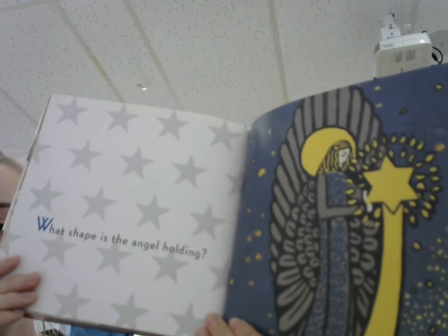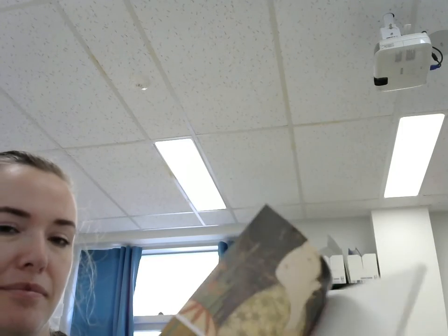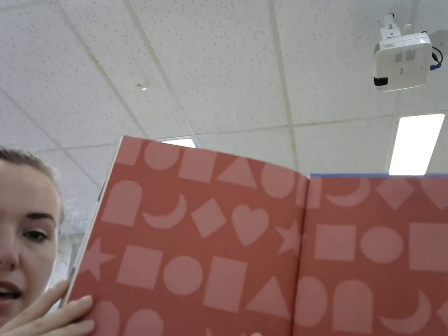What shape is the angel holding? The end.